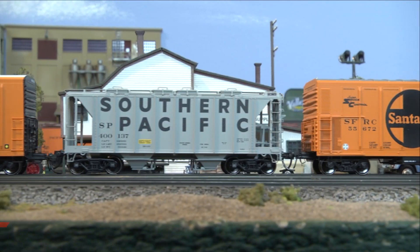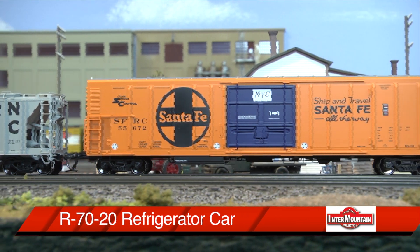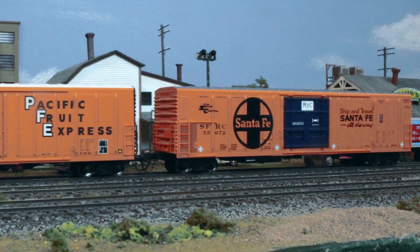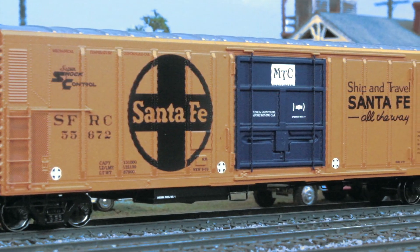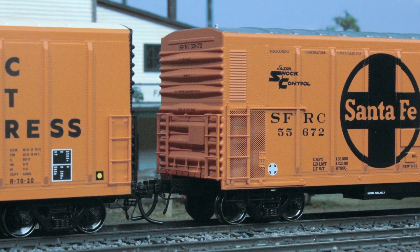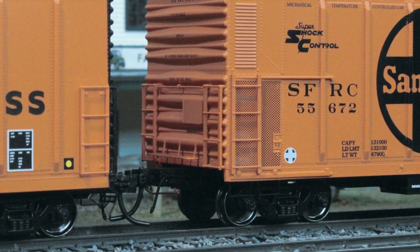This third rolling stock car is also from Intermountain, identical in body style as the first refrigeration car. This too was built in the late 1960s. In Santa Fe markings, this has the same metal etched details, wire details, 33-inch diameter metal wheel sets, and the KD number 78 couplers.